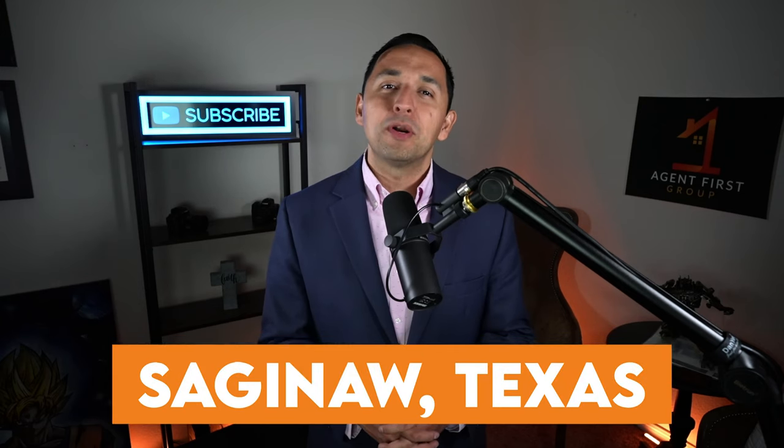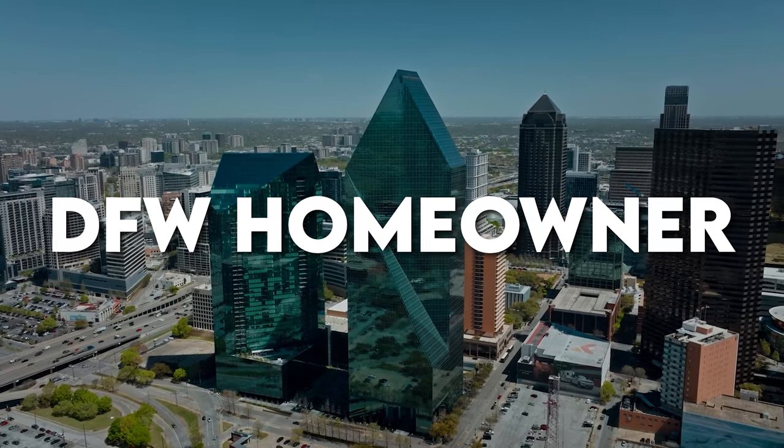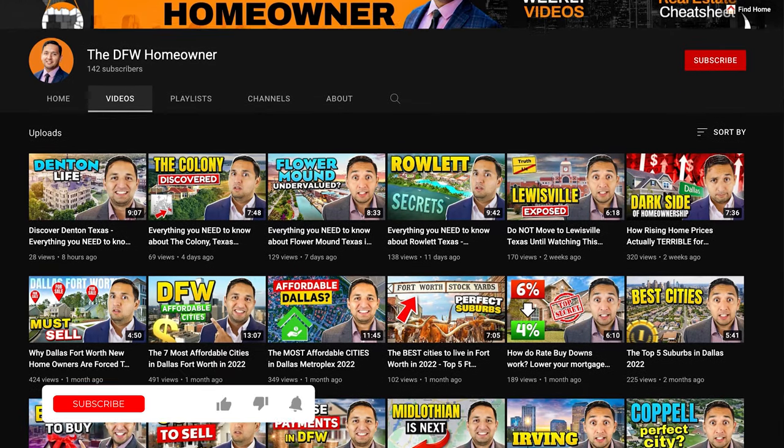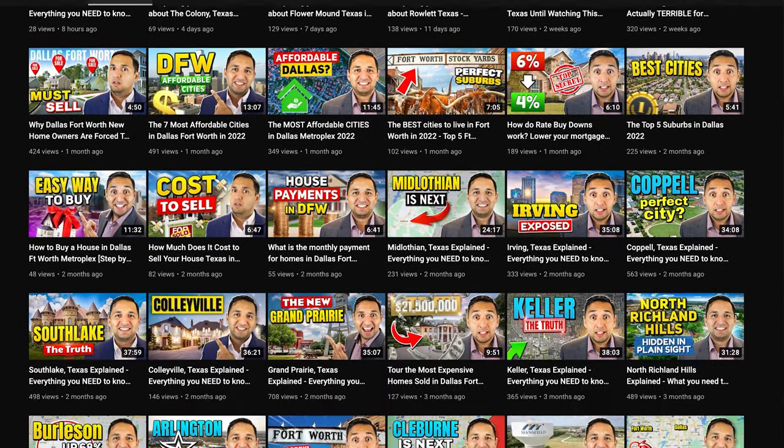Now that we know where in the world Saginaw, Texas even is, I want to welcome you to the DFW Homeowner YouTube channel — the go-to real estate channel for the Dallas-Fort Worth Metroplex. My name is Jaime Rescindes, your local realtor and team leader, able to help you make money in real estate whether you're buying or selling. We're on a mission to reach every DFW resident, so if you can hit that subscribe button and turn on that notification bell, it's going to really help us out.